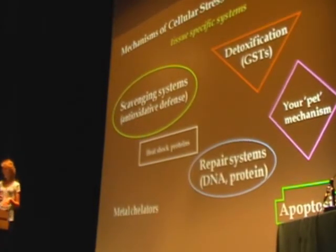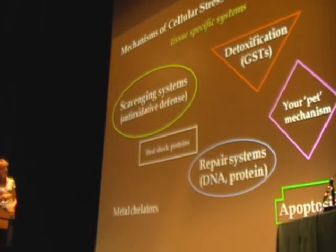There are different mechanisms of cellular stress resistance or cellular defense, and many of these mechanisms are very tissue-specific. They include scavenging systems such as antioxidative defense enzymes — catalase, SOD, glutathione peroxidase — the detoxification enzymes, which are glutathione S-transferases located primarily in the kidney and the liver, heat shock proteins, repair systems, metal chelators, and apoptosis. These can all be considered cellular defense mechanisms.